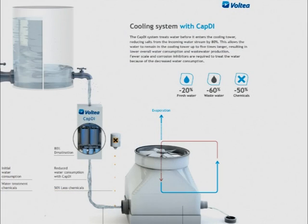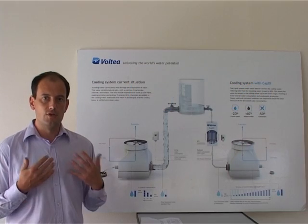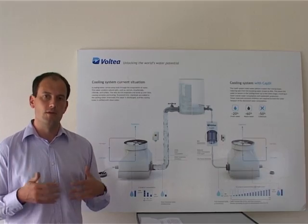We can reduce the wastewater stream of a typical cooling tower by 60%, and we can reduce the chemical use by about a factor of two. This has a huge environmental impact and a huge environmental benefit.